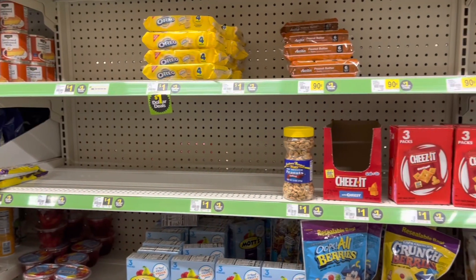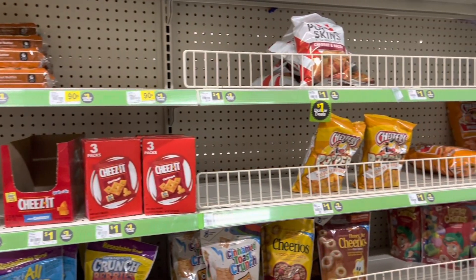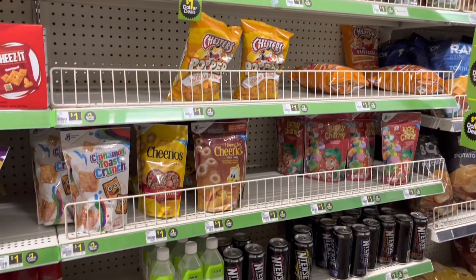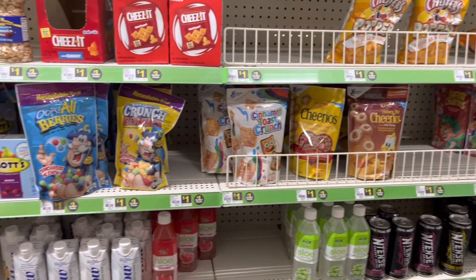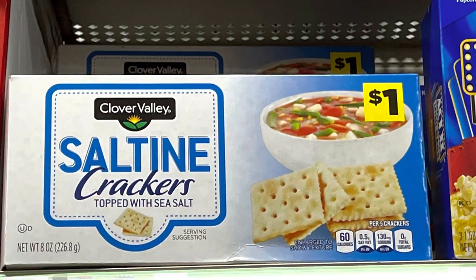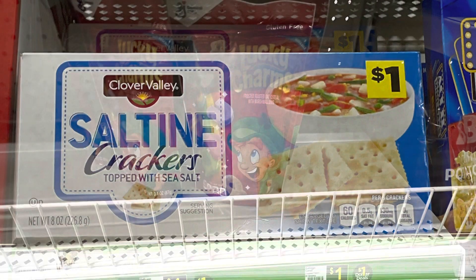They had several kinds of snacks, sugary cereals, sugary drinks. There were some crackers, but mainly I was looking for canned vegetables, canned fruits, things like rice and beans, and they simply did not have that there — at least not in the dollar section.